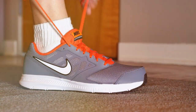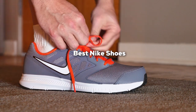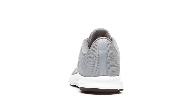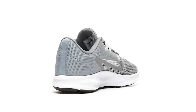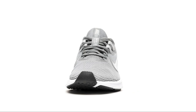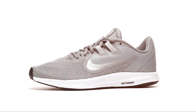Welcome back to the channel. Today, we're diving deep into the world of sneakers to bring you the ultimate guide on the best Nike shoes. Whether you're an athlete, a sneakerhead, or just someone looking for comfortable and stylish footwear, you're in the right place. We've tested and reviewed some of the hottest Nike kicks on the market, so grab your favorite pair of sneakers and let's jump into it.